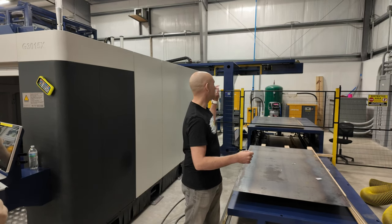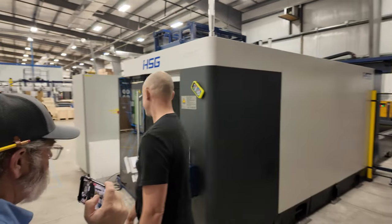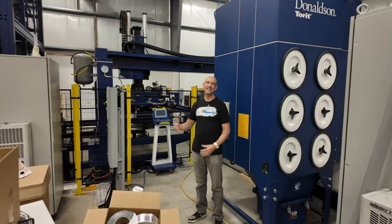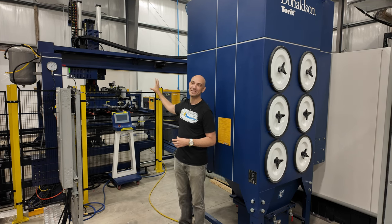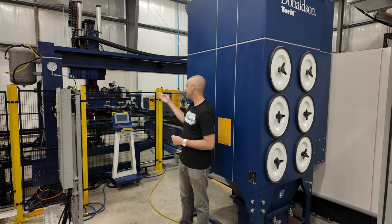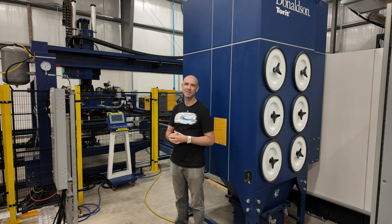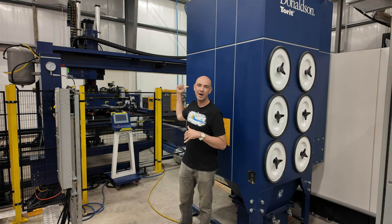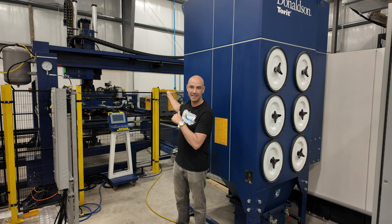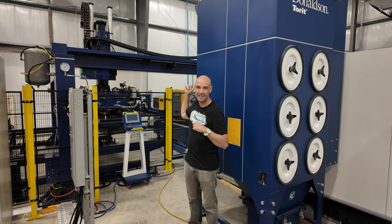Behind this machine you can see a massive gantry — that was fun to install. Basically it's what loads and unloads the machine. It uses a series of suction cups with compressed air. It picks up the top sheet, measures it for thickness, then loads it into the shuttle table behind the six-kilowatt laser. While the machine is cutting, it grabs another sheet and loads it into the empty shuttle, then dumps the finished piece and keeps going.